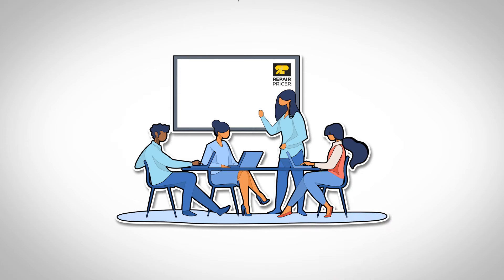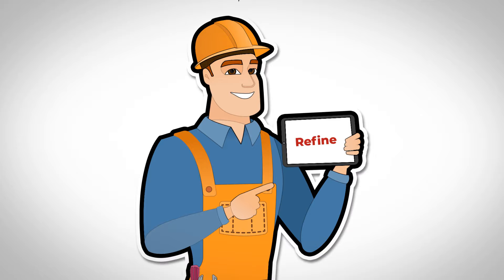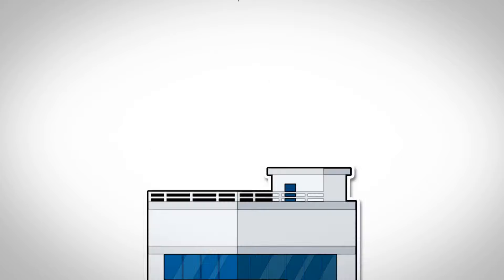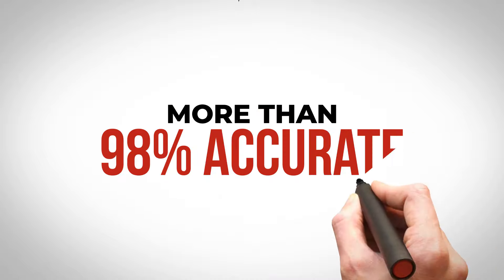Our team of pricing experts gets to work immediately, analyzing your inspection report in intense detail using satellite and AI technology to model your home — to estimate exactly what needs repairing and what materials are needed. And at each stage, a human pricing expert carefully reviews, refines, and double-checks everything at one of our regional centers here in the U.S.